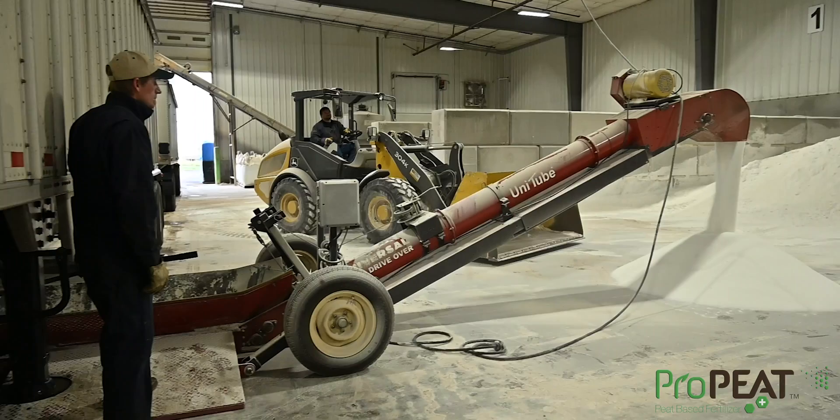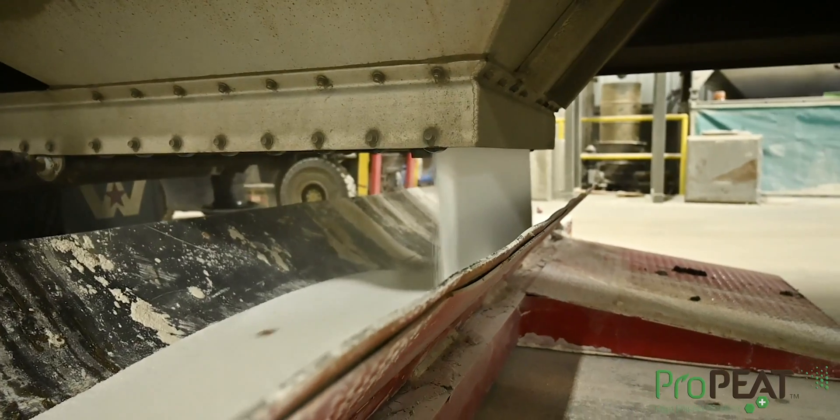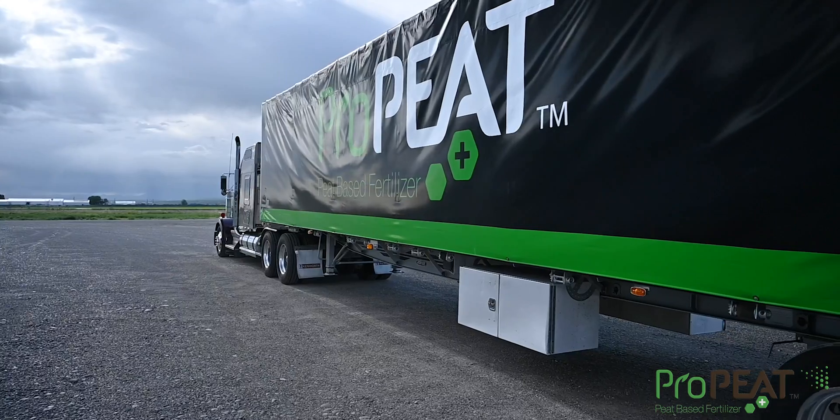Benefits of Pro-Pete Fertilizer. Introducing a new peat-based fertilizer for the turf and ornamental market. We blend NPK with peat moss to make a carbon-based homogenous granule.